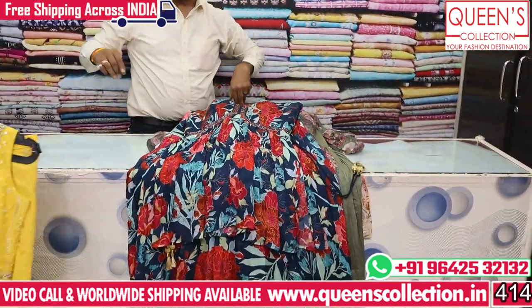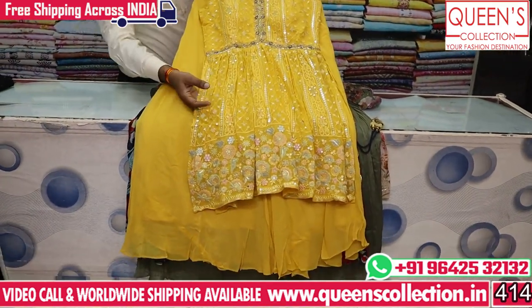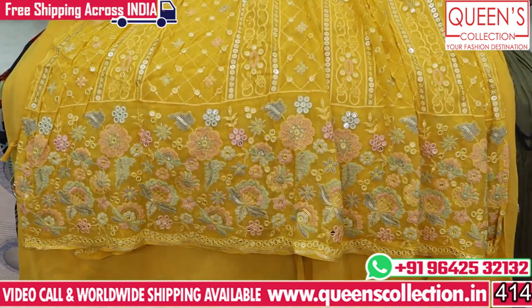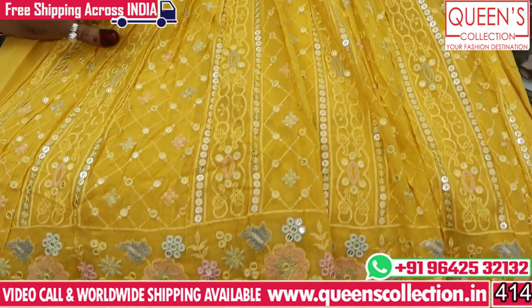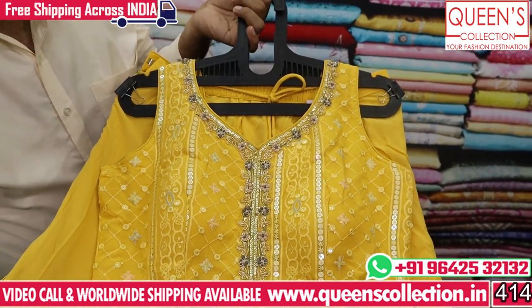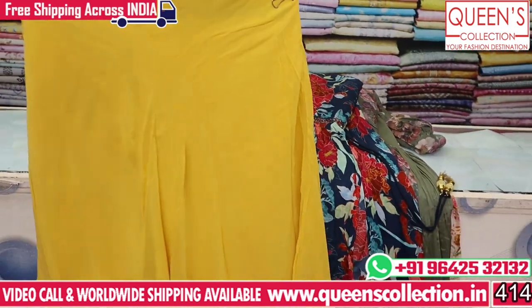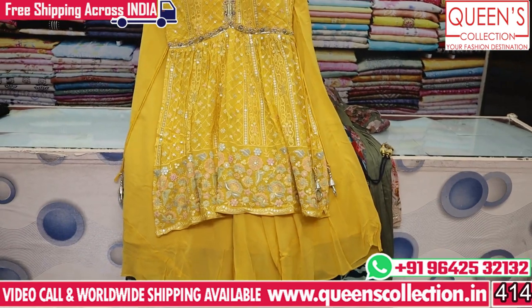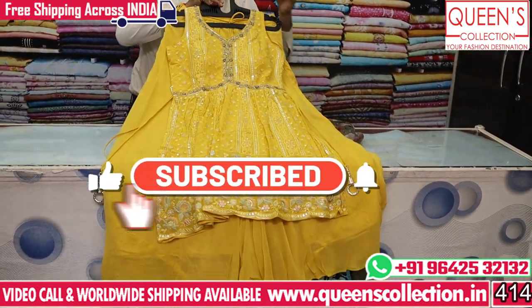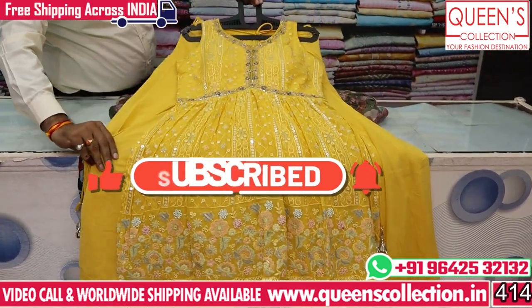If you like this variety, please like, share, subscribe, and hit the bell icon on the channel.